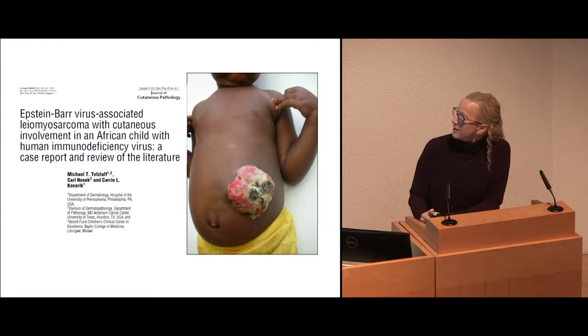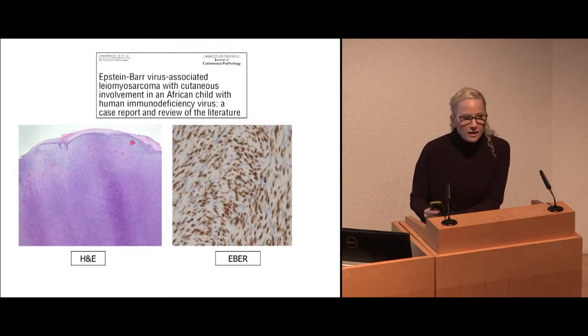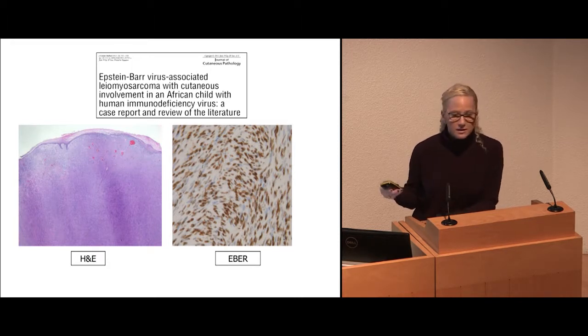Here's another child — a telederm case where I couldn't have told you what it was except that it was probably a malignant tumor. We did a biopsy and it was an EBV-related leiomyosarcoma. Very important to diagnose this patient — usually these are GI tumors from the smooth muscle. This child did pretty well; it was just surgically removed, but the diagnosis guided what they needed to do.